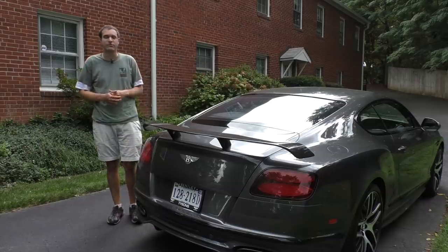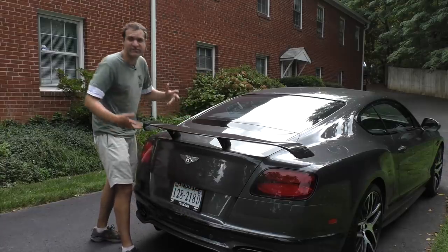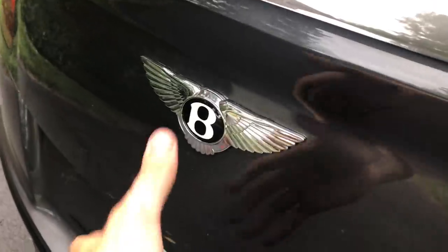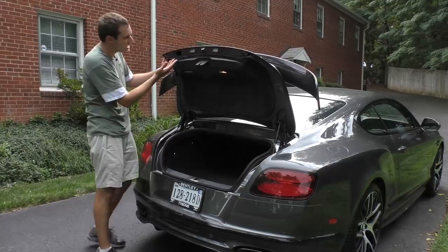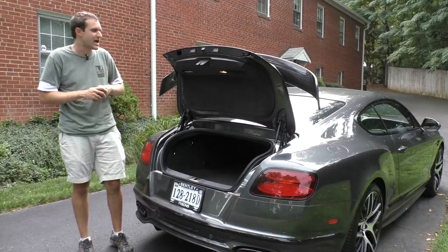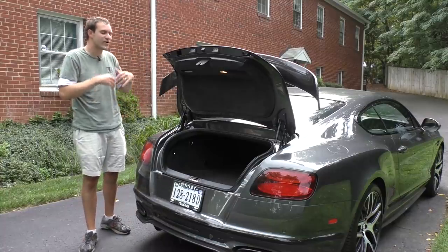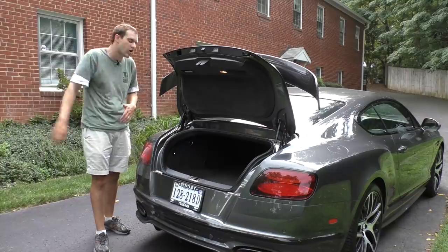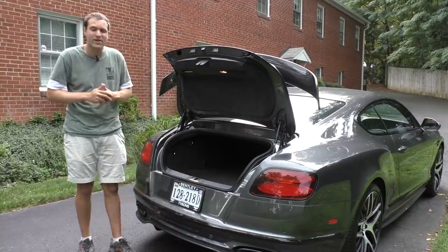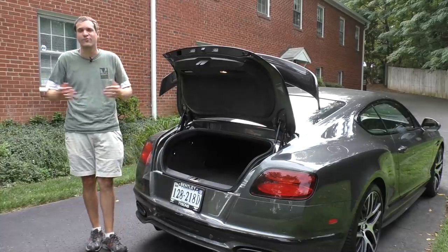Since I'm around back, might as well talk about some interesting things in the trunk area. How do you access the trunk at all? There's no latch — you just have to know the secret Bentley handshake, which is pressing the winged B. Once the trunk is open, you'll find a charge port. That's not for your cell phone — it's a charge port for the car. Bentley knows their owners let the cars sit for long periods while they drive other cars or travel, so they stick this charge port in here so you can keep the battery from going flat.